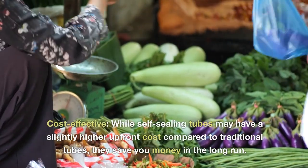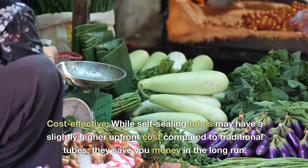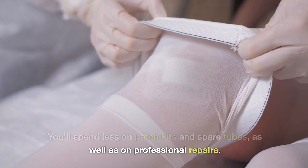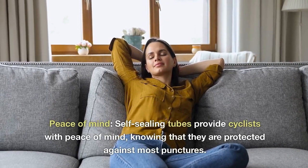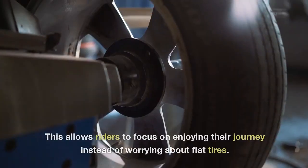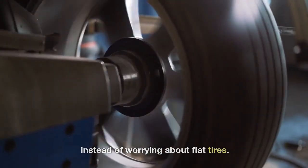Cost-effective: while self-sealing tubes may have a slightly higher up-front cost compared to traditional tubes, they save you money in the long run. You'll spend less on patch kits and spare tubes, as well as on professional repairs. Peace of mind: self-sealing tubes provide cyclists with peace of mind, knowing that they are protected against most punctures, allowing riders to focus on enjoying their journey instead of worrying about flat tires.